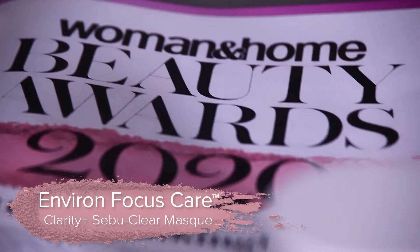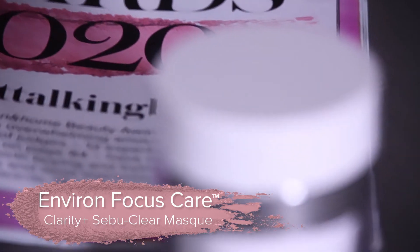And in our skin category, the winner for the best skin smoother is the Envyron Focus Care Clarity Plus Sevuclear Mask.